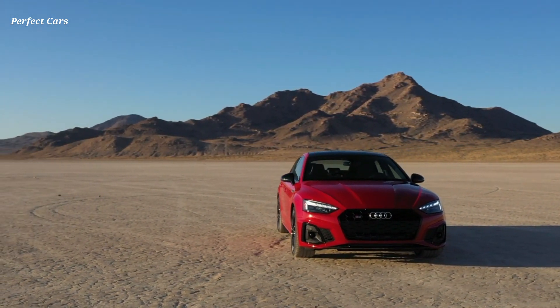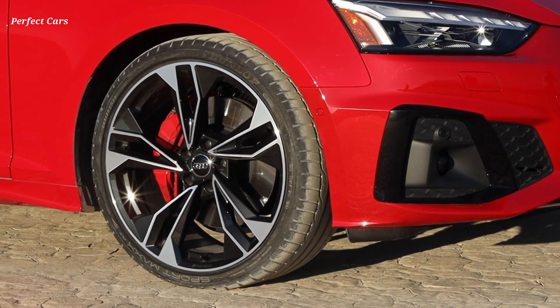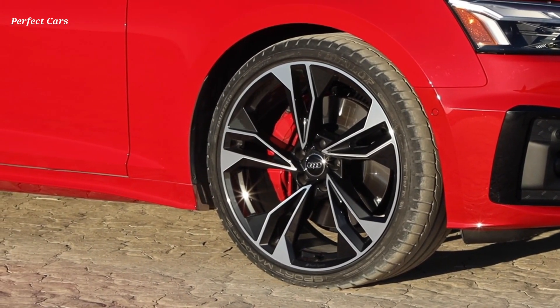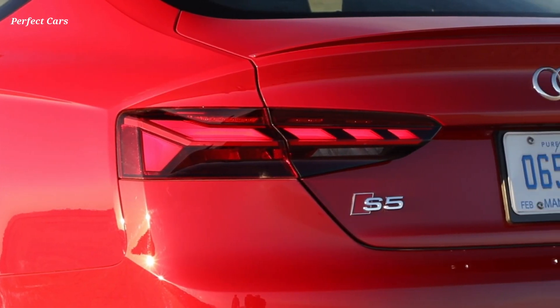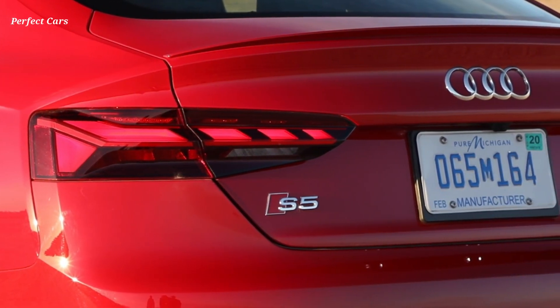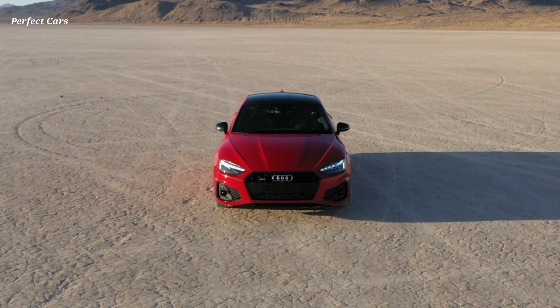A bold blade forms the lower edge of the bumper, which features larger air inlets. A new sill provides a sleeker appearance when viewed from the side, while a diffuser insert with trapezoidal tailpipes makes the rear of the car look wider. All variants of the A5 are standard equipped with LED headlights and LED taillights.